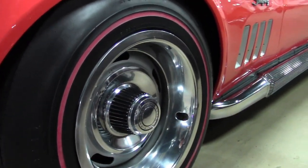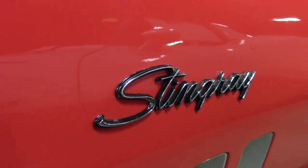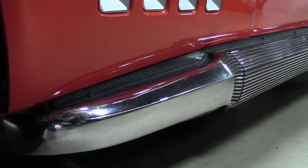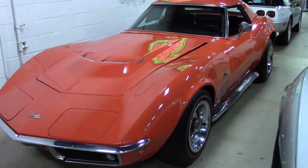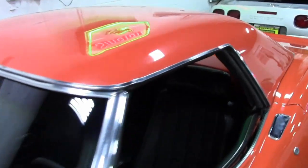It features power steering, side exhaust, AM/FM radio, and front fender louver vent trim. This car was originally assembled on November 13th, 1969, and this is a rare Monaco orange on the exterior. It features that desirable power steering and rare factory side exhaust.